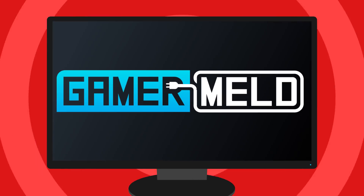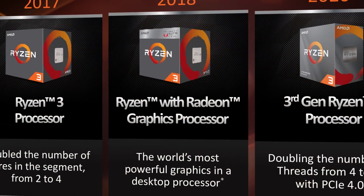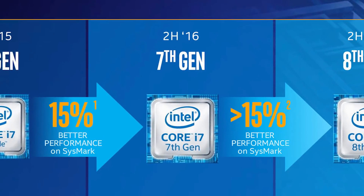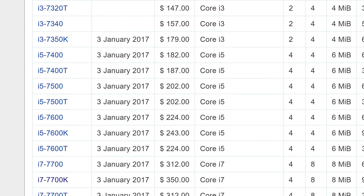Welcome everyone to Gamer Melt! Today marks the embargo release of AMD's 3rd gen Ryzen 3 CPUs, and with it brings 4 cores and 8 threads to the budget sector. Remember that not long ago, quad-core CPUs were the golden standard for gaming, or really in general, since the best mainstream processor had only 4 cores.